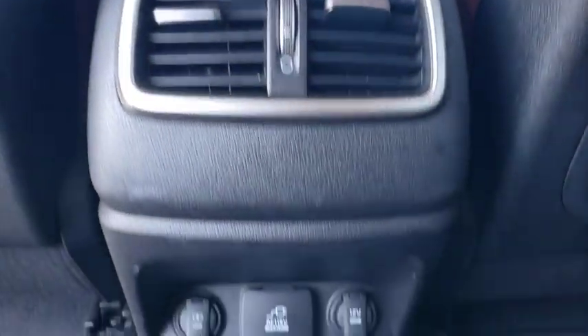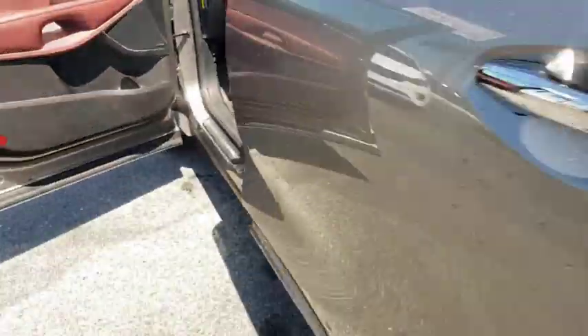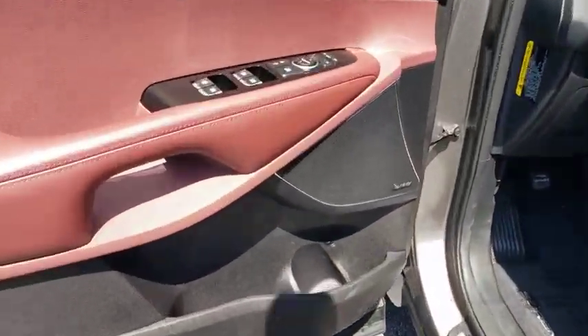Leather wrapped steering wheel, adjustable steering wheel, power steering, cruise control, hard disk drive media storage, four-wheel disc brakes, auto dimming rear view mirror, keyless start, aluminum wheels.